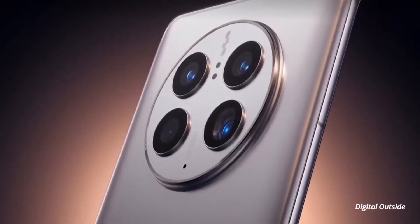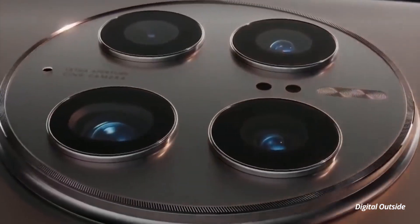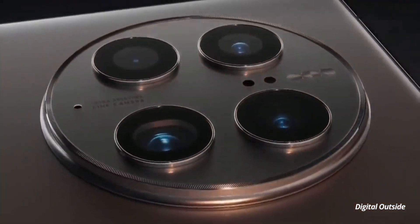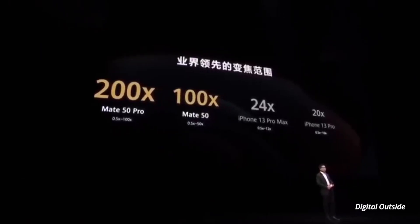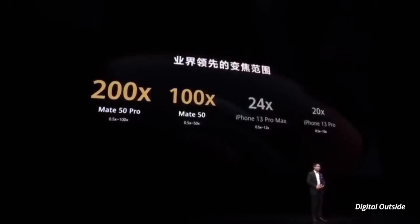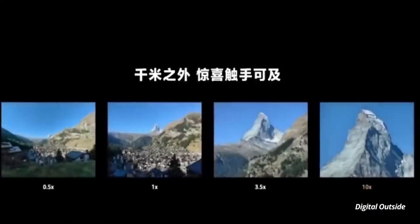The fourth feature in the list is 200x super zoom. The Huawei Mate 50 series' key feature will be its camera, and it has a zooming capability of 200x zoom. Huawei promised that the Mate 50 Pro offers 200x super zoom, maximizing the camera capability to the top of the mountain, which is insane.